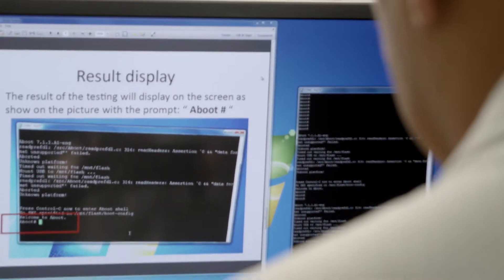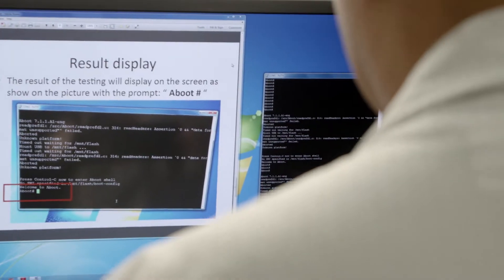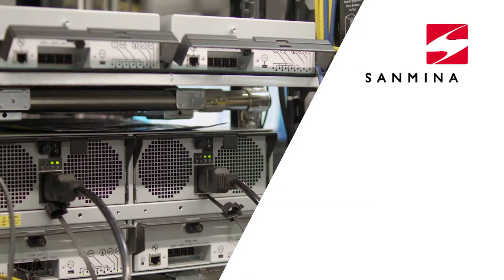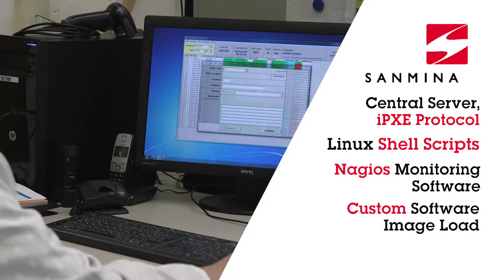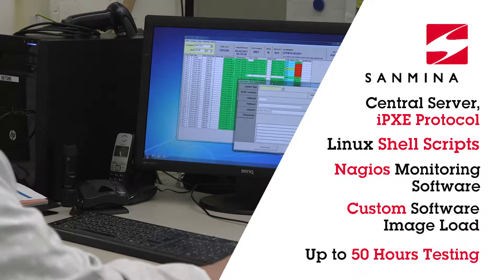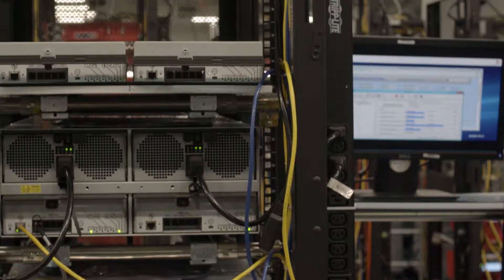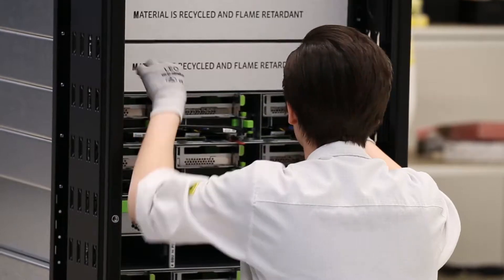Unique software images are loaded onto each server. Linux shell scripts automate the test process. Thousands of servers and disks under test are monitored with Nagios software. Test results are logged and kept as part of a lifetime history of each field replaceable unit.